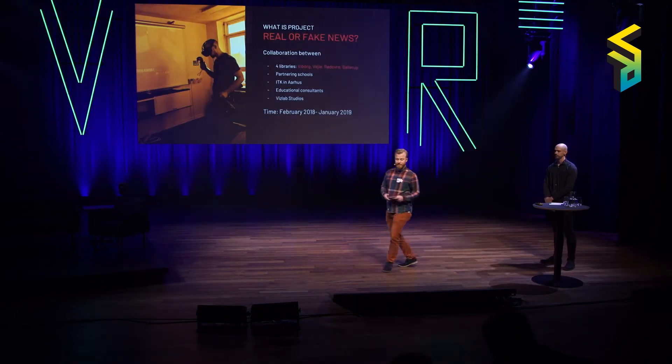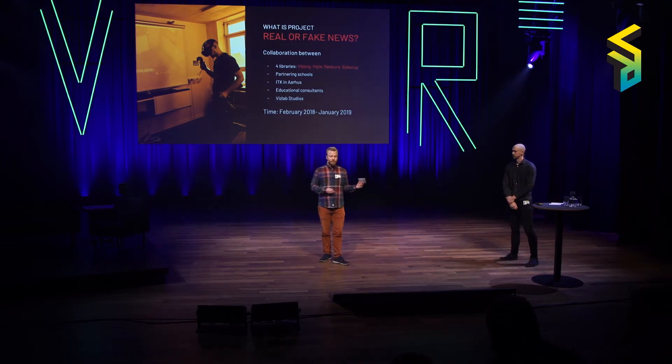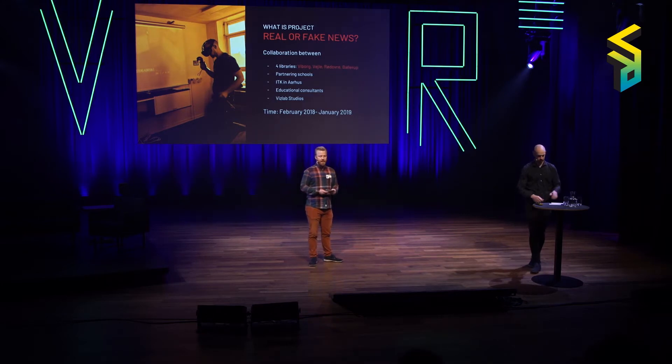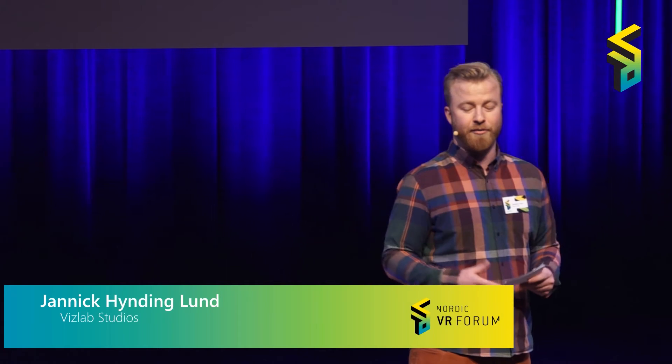So what is this project, Real or Fake News? It's a big collaboration between four libraries — Viborg, Vejle, Rødovre, and Ballerup, Denmark — and each had a local partnering school as well. There's IGK in Aarhus and educational consultants, with us at VisLab Studios hired as the VR experts and production team. It's all funded by the Danish Digital Libraries and Viborg Animation Strategy, and it ran from February last year to January this year.